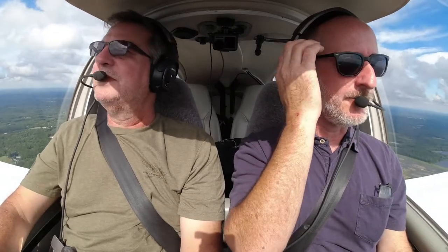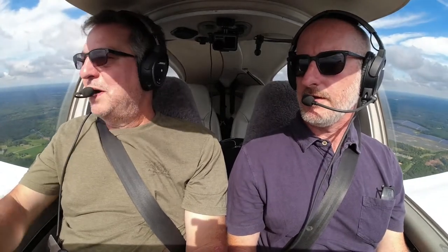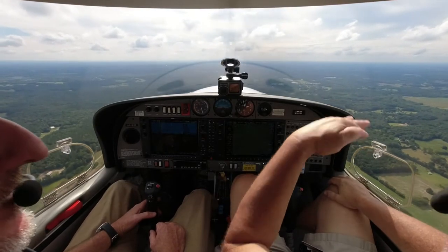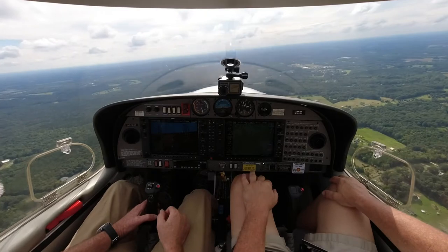It wouldn't be a bad idea to do a few maneuvers to get used to flying before landing. You can do some stalls — I think the stalls might be a good idea. We want to get up to about three thousand feet or so. You need to be above 1,500 AGL, and in this area the ground is 700 feet, so three grand gives you a buffer.